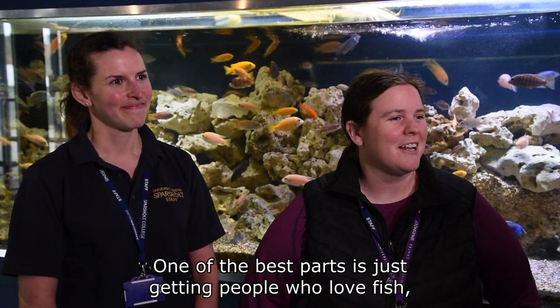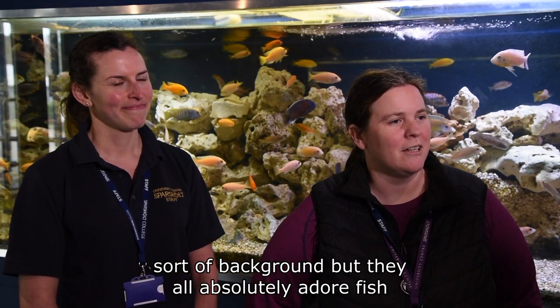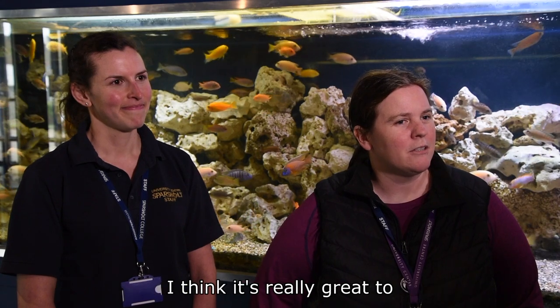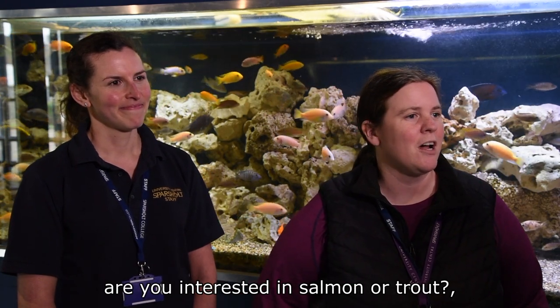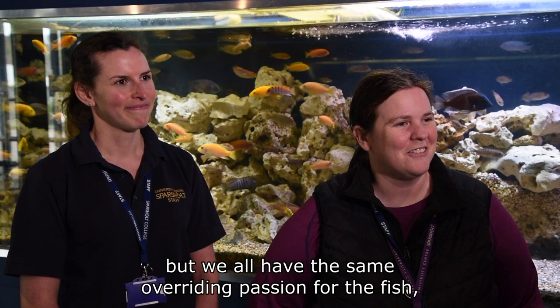One of the best parts is getting people who love fish together amongst others who share the same passions. Everybody comes from a different background, but they all absolutely adore fish, and that's why you're on the course. A lot of people have different aspirations for going into industry, but we can really cater towards them. It's great to have those active discussions about what really drives you — whether you're interested in salmon or trout, or maybe doing some catfish culture. Everybody has different interests, but we all have the same overriding passion for fish.